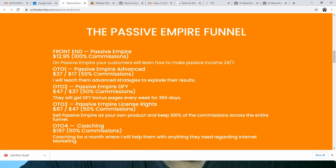With the Done For You offer, you'll receive a done-for-you bonus page every week for an entire year. One-time offer number three is the Passive Empire License Rights at $67, downsized to $47, which lets you sell Passive Empire as your own product and keep 100% of the commissions across the entire funnel. One-time offer number four is a coaching package at $197, where the owner of the product helps you with anything you need regarding internet marketing for a month.